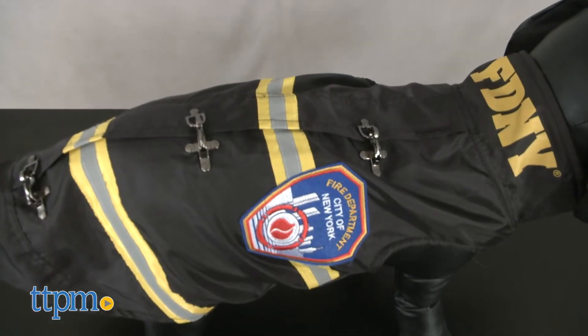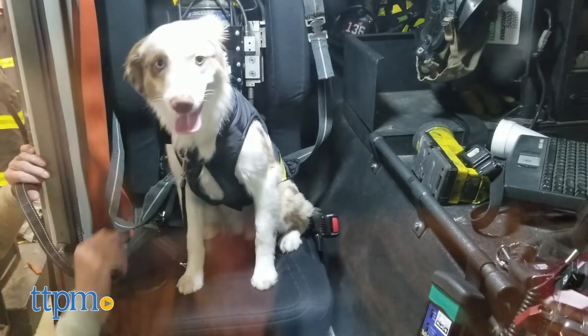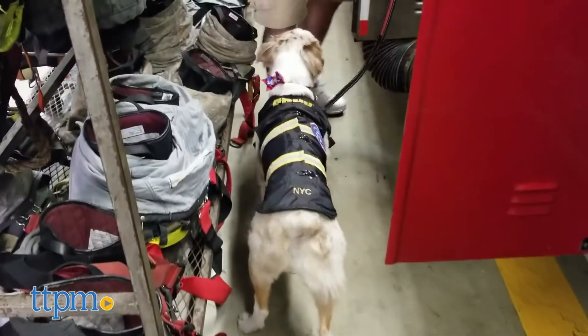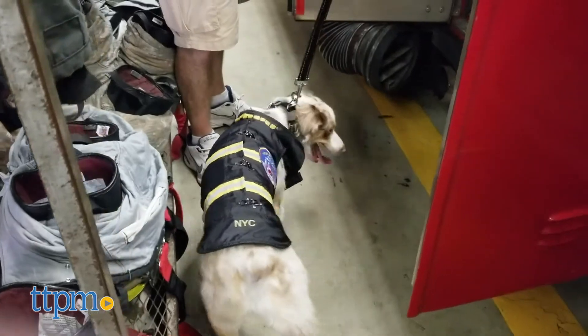The New York City Fire Department has a long and storied history keeping America's greatest city and its people safe from all sorts of disasters, none the least of which is fire. Now your dog can be part of New York City's Bravest with this replica jacket.